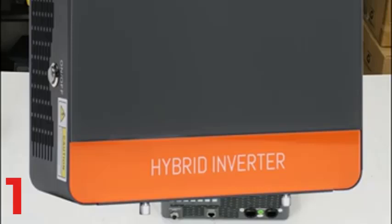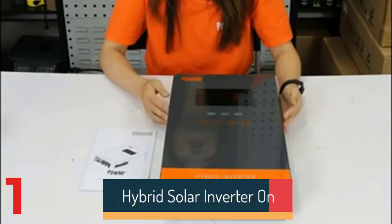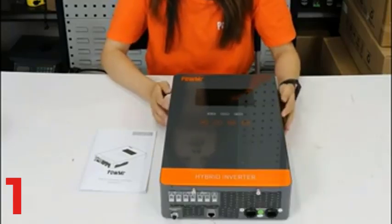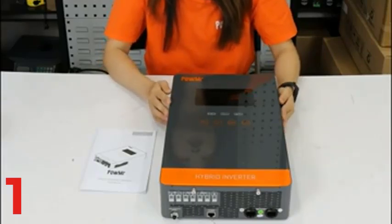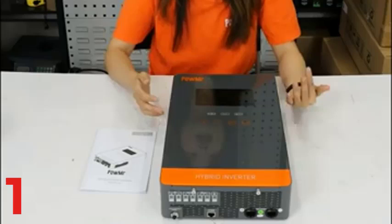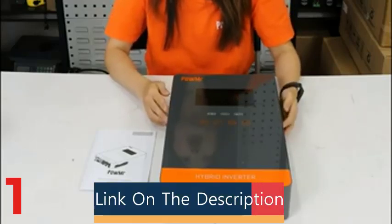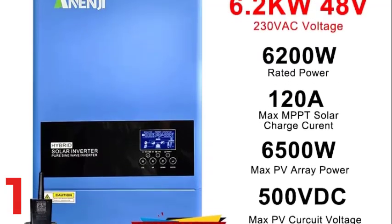Number 1: The Powmister 6.2KW-4.2KW Hybrid Solar Inverter is a versatile, high-performance solution for managing solar energy systems. It supports both on-grid and off-grid functionality, with a rated output power of 4200W-6200W and compatibility with LiFePO4 and lithium batteries. Equipped with a powerful MPPT solar charger, it optimizes solar energy harvesting from panels with a maximum input of 450V-500V and supports PV panel input power up to 6500W. The device offers dual outputs with stable performance.